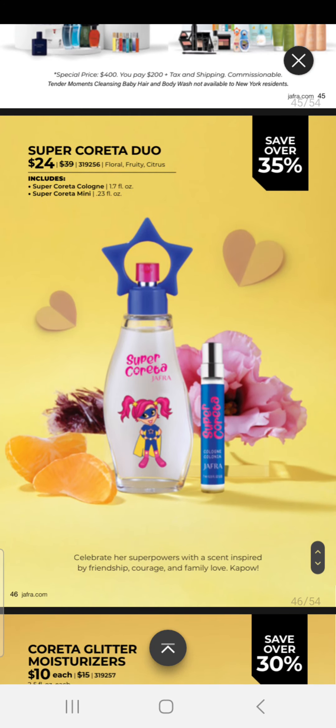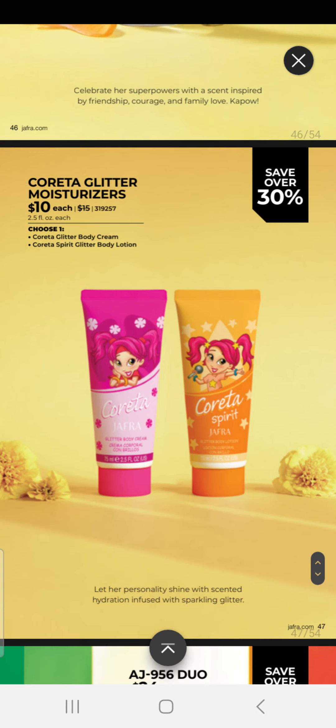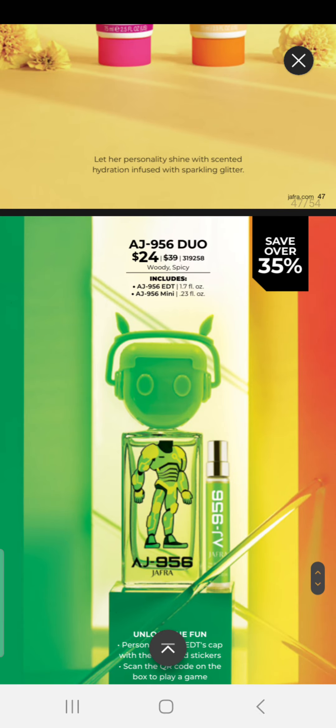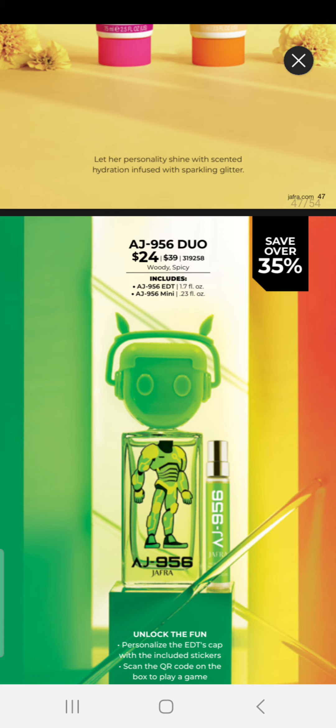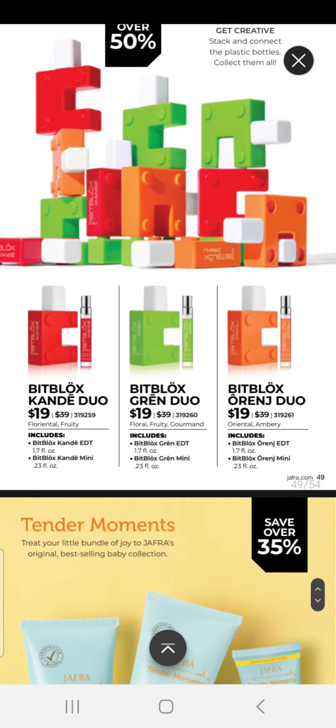We also have our Coretta Duo — a fragrance and a mini for $24. We have our glitter moisturizers at $10 each. We have our AJ 956 Duo for $24, which comes with a fragrance and a mini. And we have our bit blocks for $19 each.